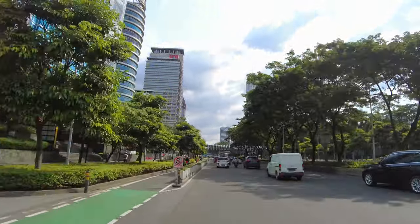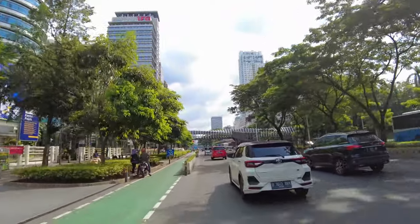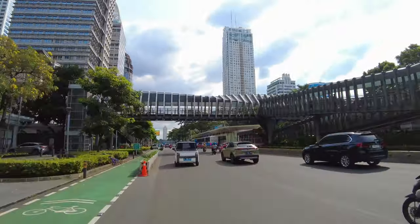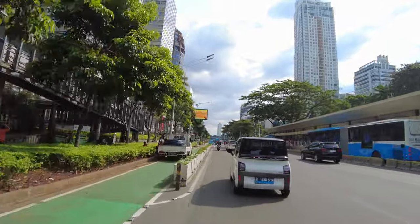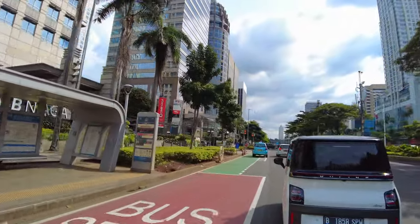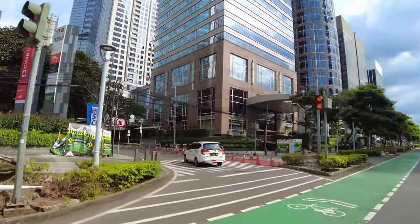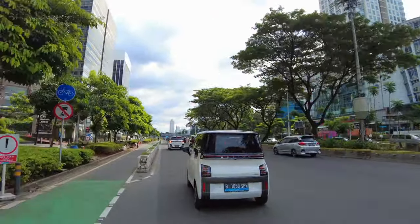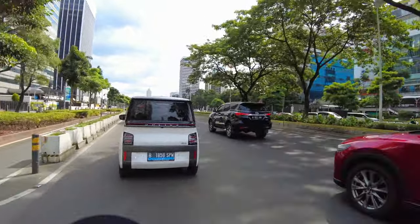Jadi buat kalian yang demen kawasan kayak gitu ya, kalian kalau ke Jakarta sempetin lah main-main, jalan kaki mungkin. MRT juga deket ya, ataupun Halte Gelora Bung Karno, jalan kaki dari Jalan Jenderal Sudirman dan nyampe gitu. Tuh ini ada arah masuk SCBD lagi nih, jadi kalau gak ada yang tadi, yang gate pertama yang gede, bisa lihat sini juga. Ya jadi mungkin tuh aja video untuk kali ini, tunjukin kalian kawasan SCBD, suatu kawasan modern di Jakarta. Jadi kita bertemu lagi ya di perjalanan yang berikutnya. Selamat menikmati.